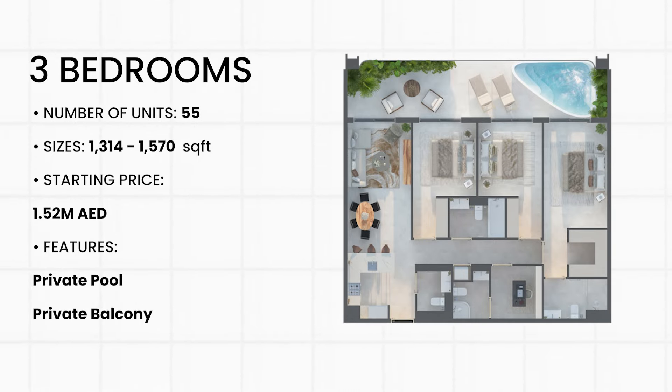55 three-bedroom apartments spanning from 1,314 to 1,570 square feet, starting at 1.52 million dirhams. Each home features a private pool, providing an elevated living experience with ample space for comfort and relaxation.